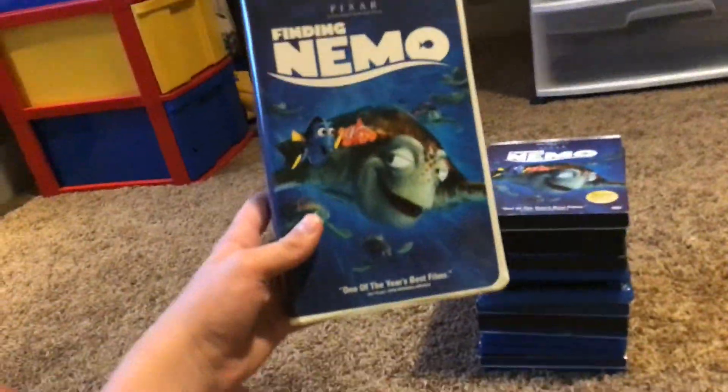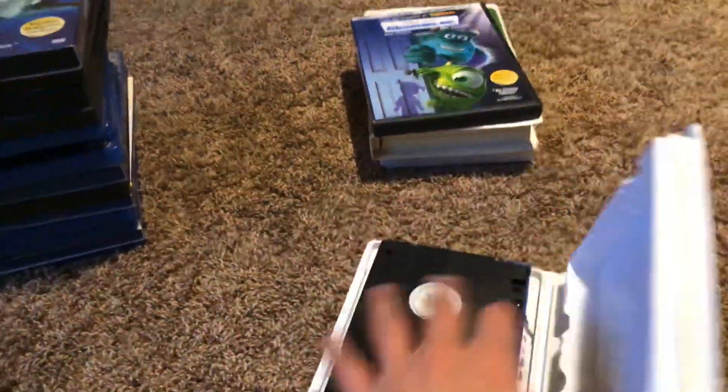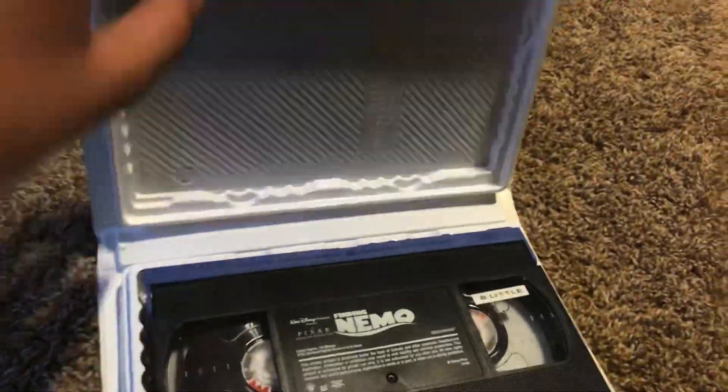Here's Finding Nemo. Here's the front, the spine, and the back. And here's the VHS tape — this was printed in 2003.